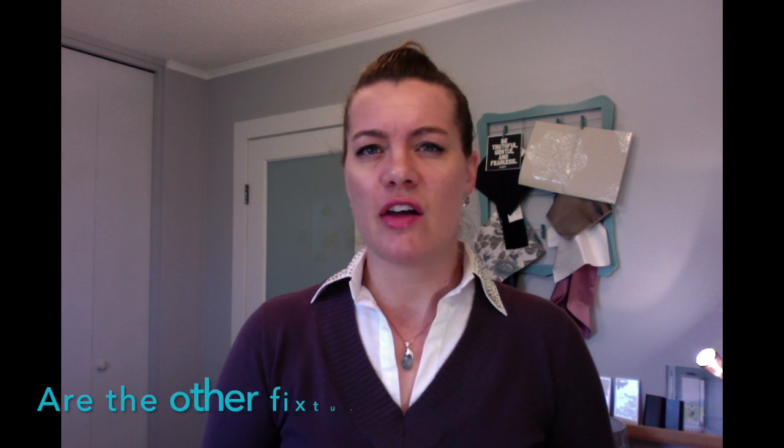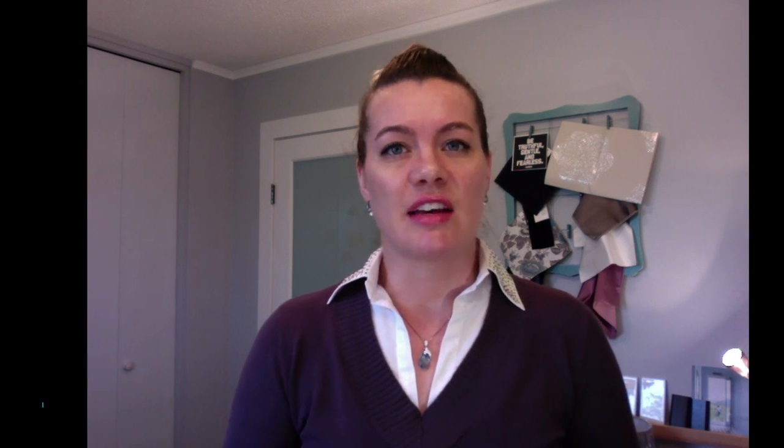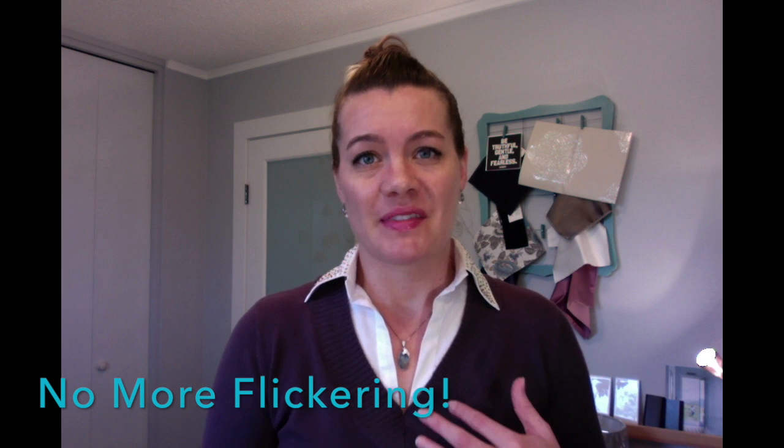After a few months it occurred to me to ask her about the other fixtures on the same circuit. She said she had CFLs in them, so I told her to try putting in a good dimmable LED bulb to see if that fixed the problem. She first tried a less costly one and it didn't solve it, but when she used a better bulb — I recommend Philips — everything worked perfectly: the lights dimmed together and the flickering from the chandelier stopped.